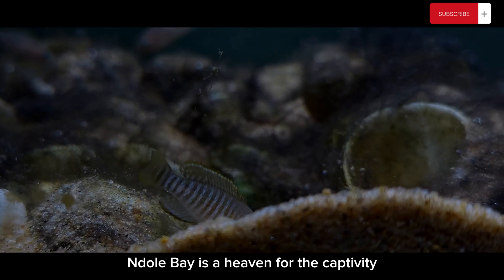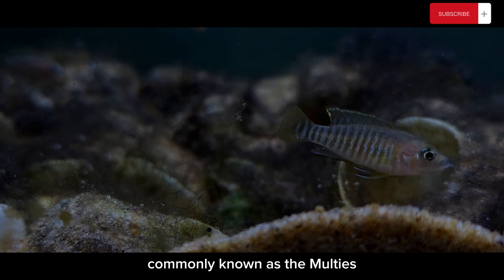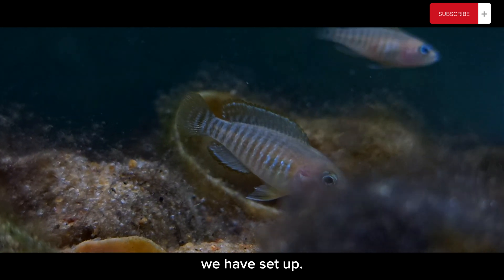Endol Bay is a haven for the captivating Neolamprologus multifasciatus, commonly known as the Maltese. These small shell-dwelling cichlids have created a unique and intricate community within the biotope aquarium we have set up.